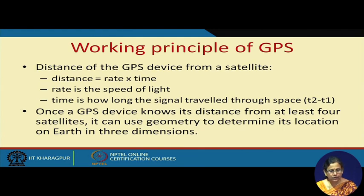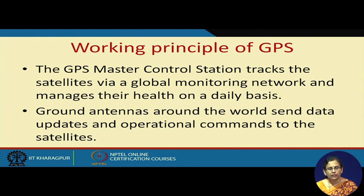Once the GPS device knows its distance from at least 4 satellites, it can use the geometry — the principle of triangulation — to determine the location on earth in 3 dimensions. GPS master control stations track the satellites via a global monitoring network and manage their health on a daily basis. Ground antennas around the world send data updates and operational commands to the satellites.